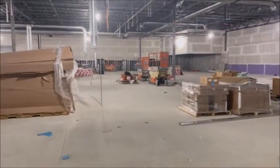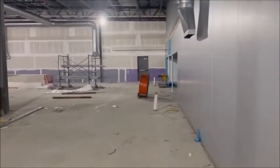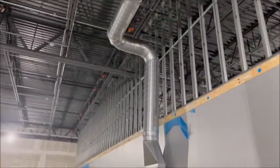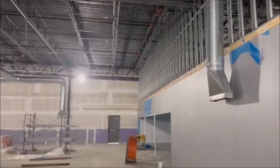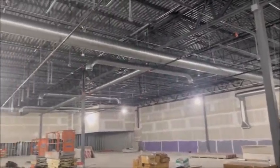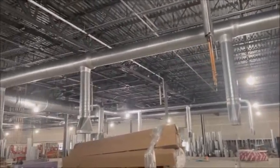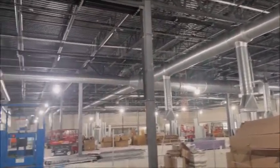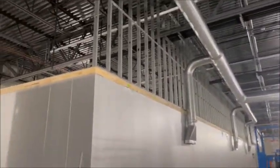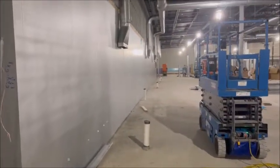Walking into the back of the store here — wow, check this out. They started putting the ducts up. That wall over there is pretty much finished. Look at all the ductwork on top — wow, this is incredible. All in one week. Look at the size of that walk-in freezer or cooler.